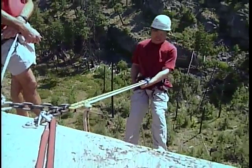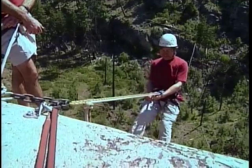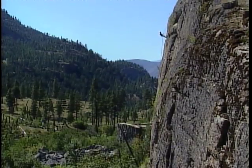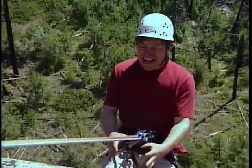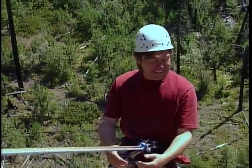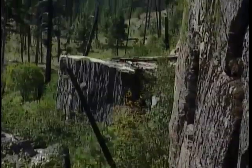Looking great, Doug. Good body position. Perfect. Feet flat against the wall. Nice job. Excellent. And then just get to trust it — why don't we take our hands off? Hands off? Let the harness do its job, just to demonstrate that it does work. Can I breathe now? Wow, you can see right down to the lake. It's incredible.